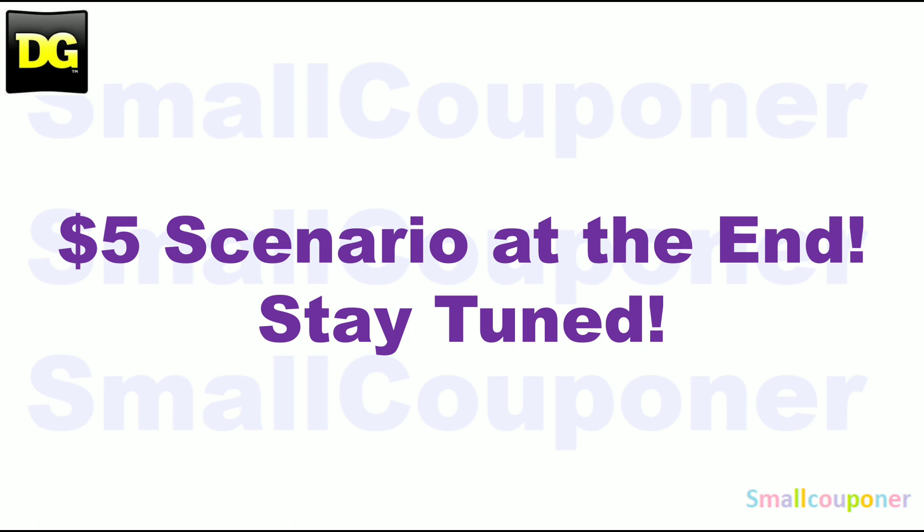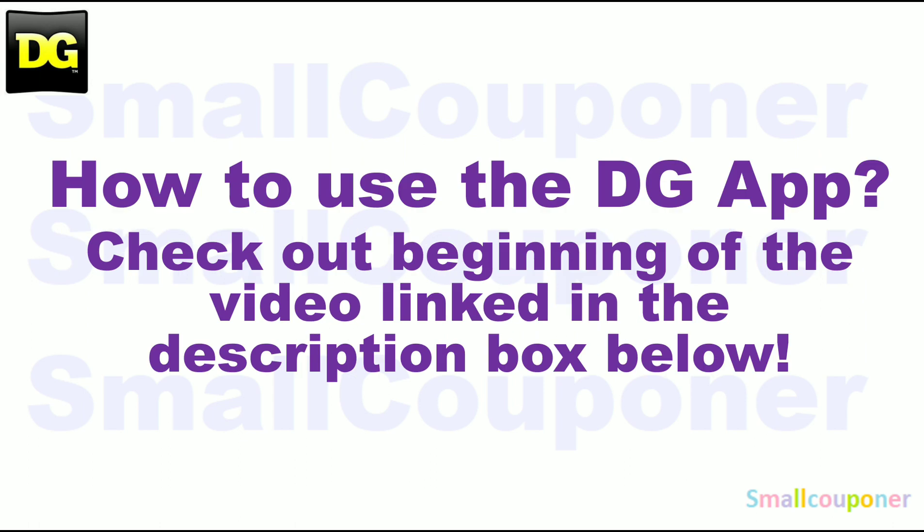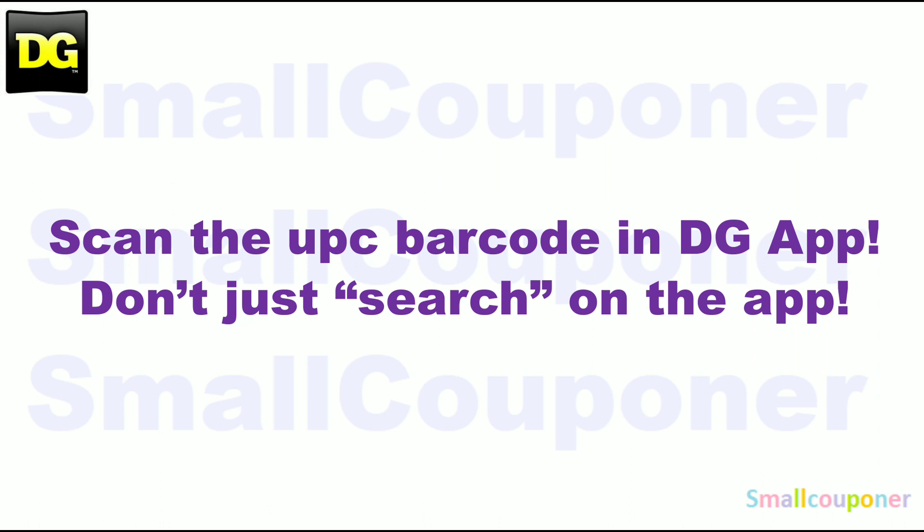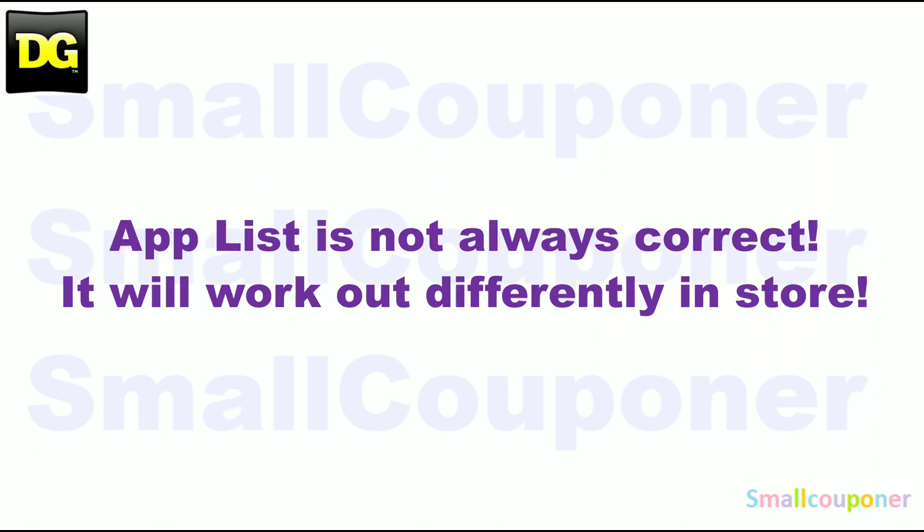There is a $5 scenario, so stay tuned. How to use the DG app — make sure to check out the beginning of the video, link in the description box below. Make sure that you scan everything in your cart into the DG app, just to make sure that the digitals are still attaching to the products that you are purchasing before you check out at the register. Scan in the UPC barcode of the product into the app — don't just search for it on the app. The app list is not always correct; it will work out differently in-store.